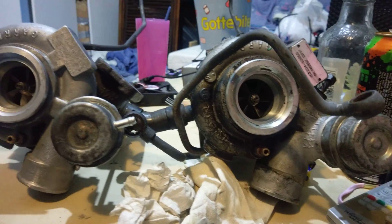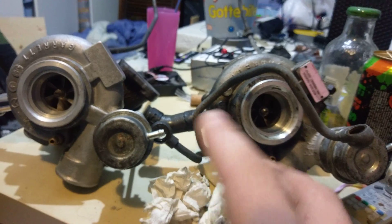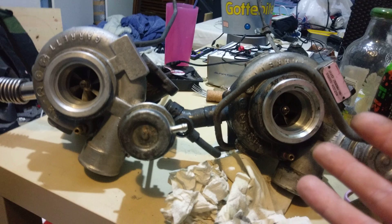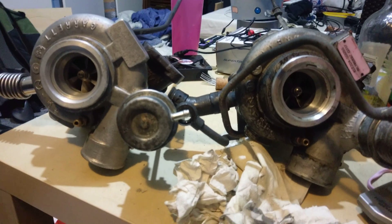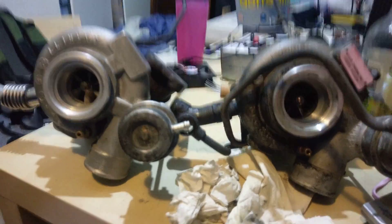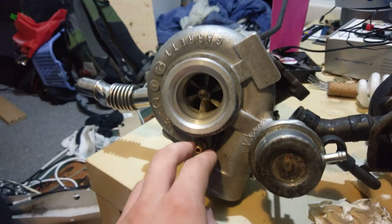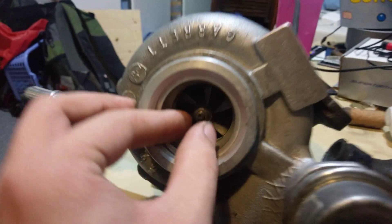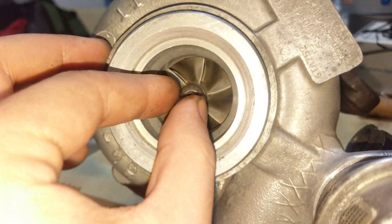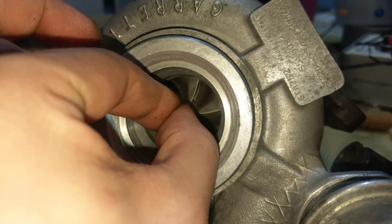These two turbos believe it or not have approximately the same mileage or running miles on them. I just want to show you something here because oil changes — you know those are important especially on Saabs. This one here has been running with pretty decent oil change routines, and if you look at the shaft play on this thing in the light here, it's actually within spec.